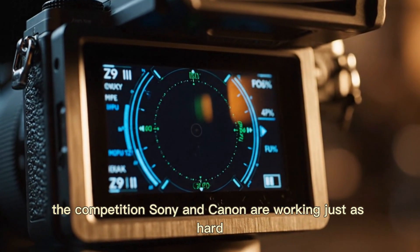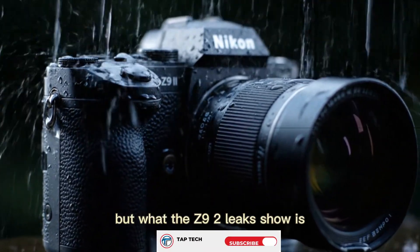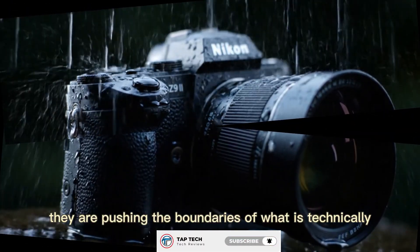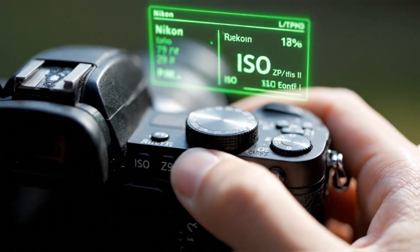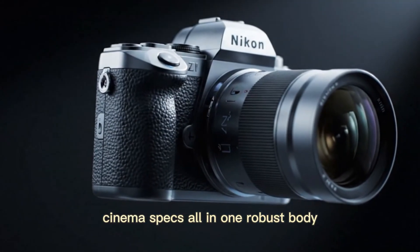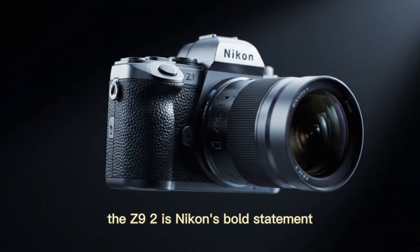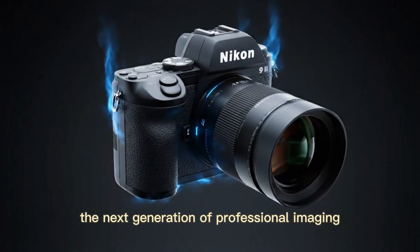The competition — Sony and Canon — are working just as hard. But what the Z9 II leaks show is that Nikon is not just keeping up; they are pushing the boundaries of what is technically possible in a hybrid camera. They are targeting the photographer who demands ultimate resolution and the filmmaker who demands high bit-depth cinema specs, all in one robust body. The Z9 II is Nikon's bold statement that they are ready to dominate the next generation of professional imaging.